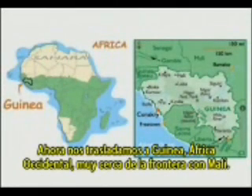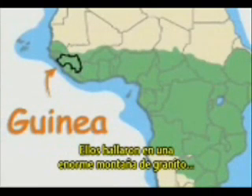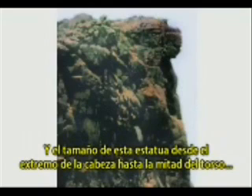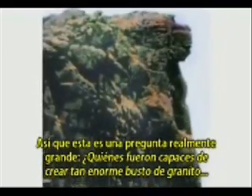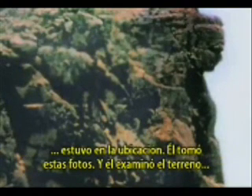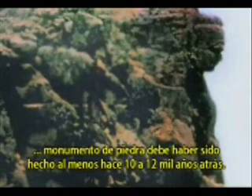Now we are moving to Guinea, West Africa, very close to the border with Mali. They found on a huge granite mountain the half-portrait of a lady done in granite stone. The size of this statue from the top of the head until the middle of the torso is exactly 150 meters. Italian geologist Professor Pittoni was on the spot — he did these photos and he checked the earth at the bottom of this mountain. His calculation was that this stone monument must have been done at least 10 to 12,000 years ago.